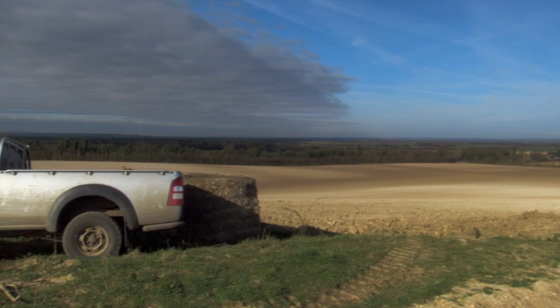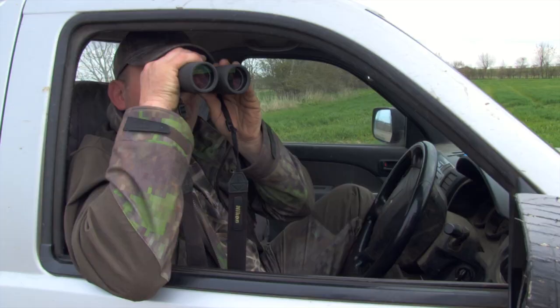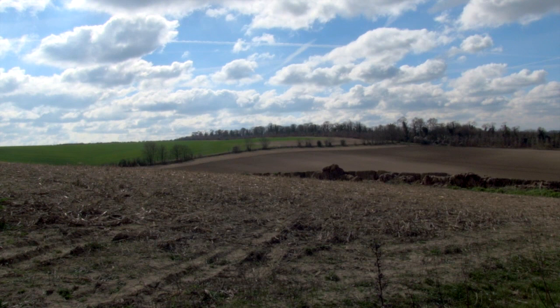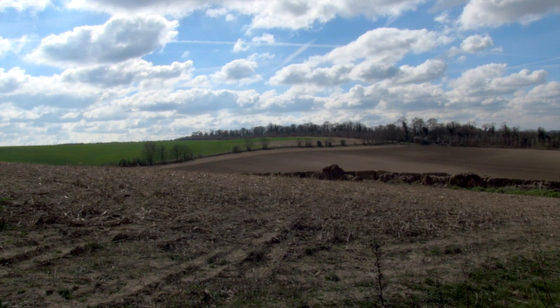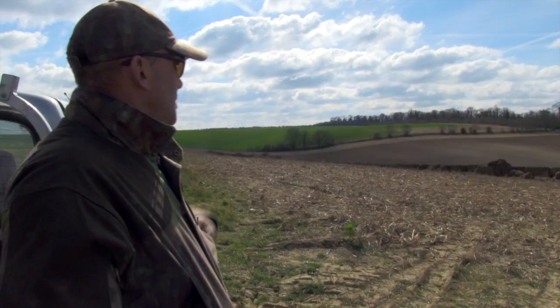What we're shooting on is sugar beet ground that's been pulled up, very cloddy, and it's been drilled with peas. The peas have not gone in all that well and the pigeons have found them, so we're here to protect the pea crop, to protect the peas that have been drilled. That's the main reason why we're here today.